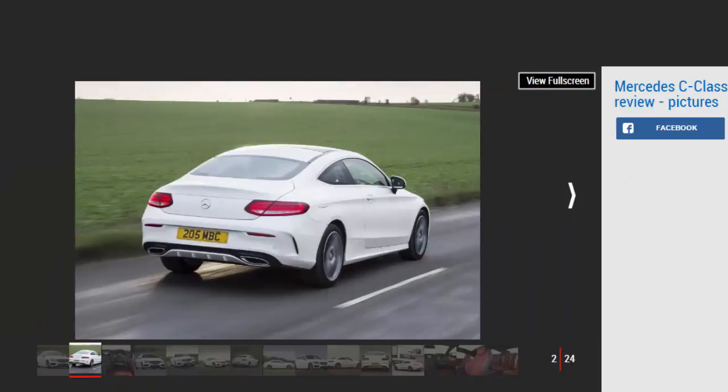Mercedes has reasserted its grip on the coupe body style with the very elegant S-Class Coupe. But this near £100,000 Bentley-rivalling car won't appeal to everyone, and that's where the C-Class Coupe and the forthcoming E-Class Coupe come in. Just like the relationship between the C-Class Saloon and the S-Class Saloon, the C-Class Coupe very much resembles the S-Class Coupe — in fact, it looks like a scaled-down version.